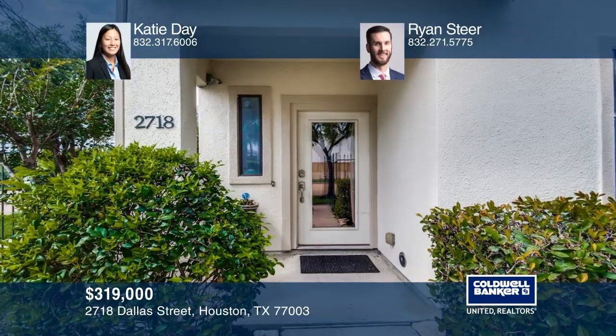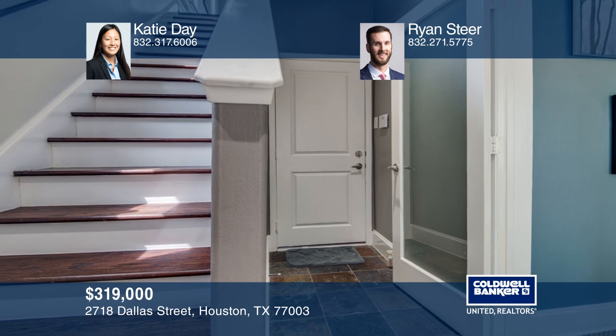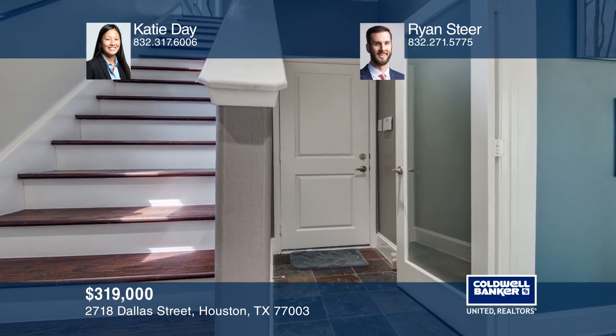Enjoy city living in East Downtown. This three-story home was designed with your convenience and comfort in mind.